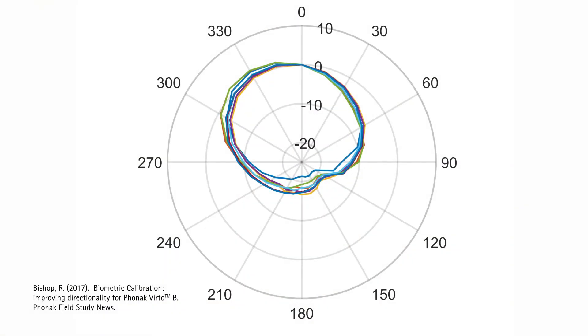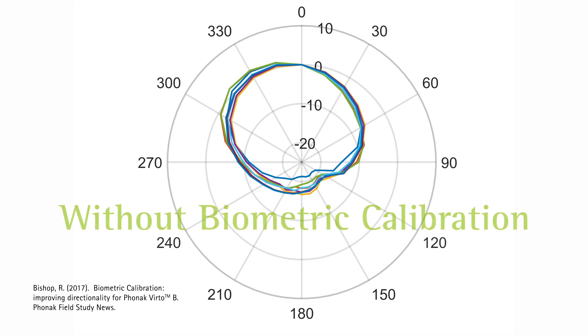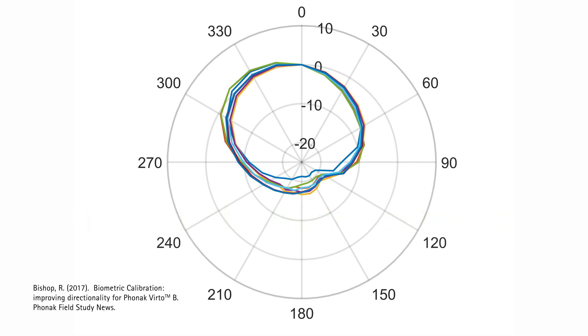Biometric calibration provides a 2dB improvement in directionality. Here you can see the cardioid for devices that have not been biometrically calibrated. While there is consistency across the front of the beam, there is some spread and inconsistency across the sides of the beam.